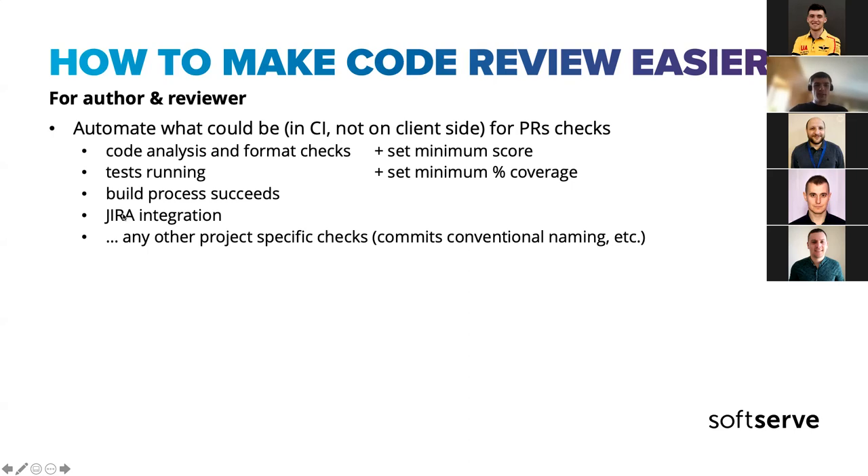Automate the build process so you have more confidence that everything will work when you deploy. We also found useful a Jira integration on one project where tickets were automatically moved to the next status when you merged a PR — so you weren't bothered with Jira at all. It requires some setup, and not every project can have it, but it's useful if you have the opportunity. You could also add any other checks that make sense for your project — conventional commit naming, whatever.